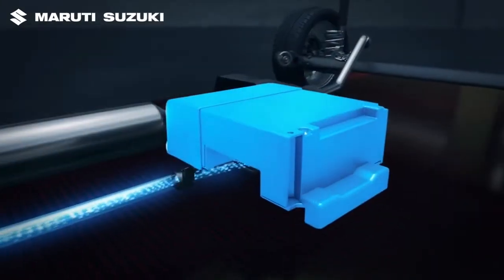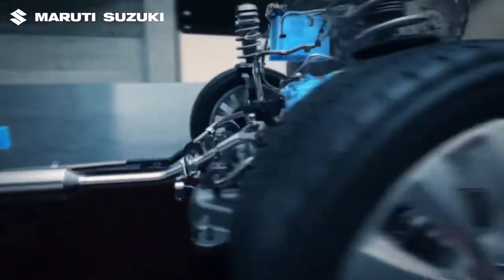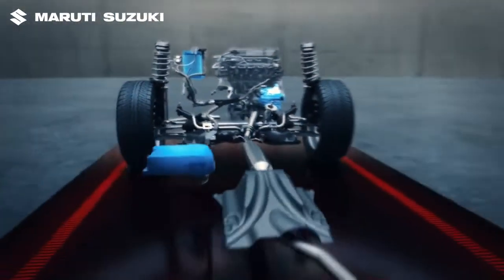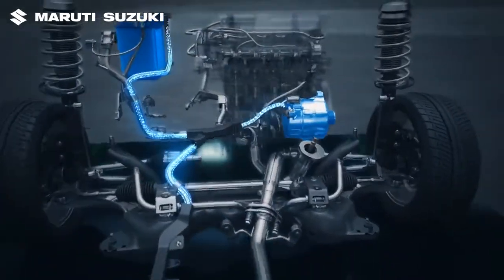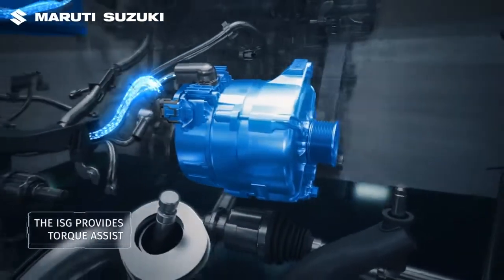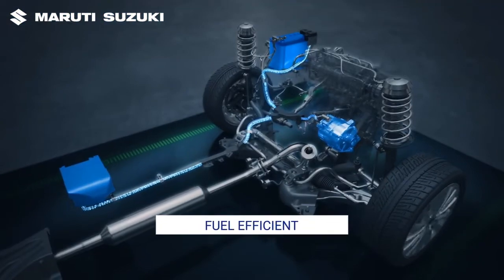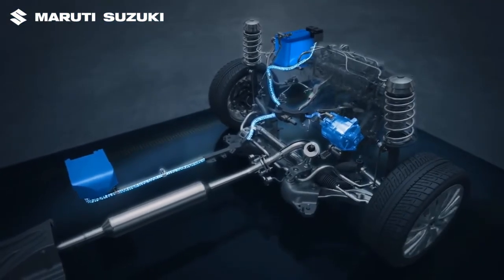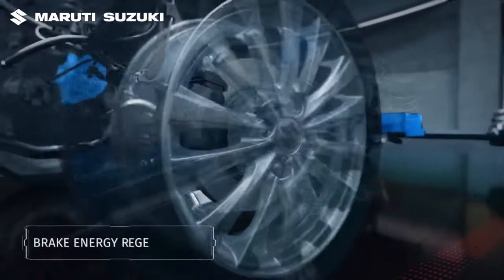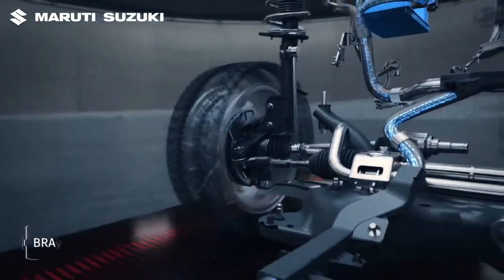It utilizes a dual battery setup and an integrated starter generator, ISG. The integrated starter generator takes the place of a conventional alternator. The ISG provides torque assist during acceleration, lowering the fuel consumption.